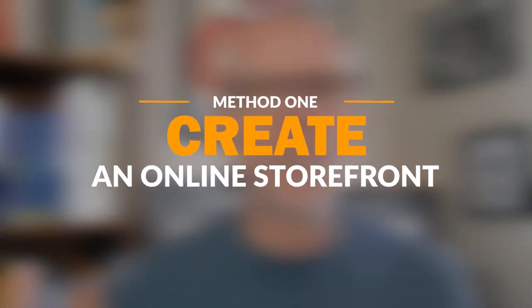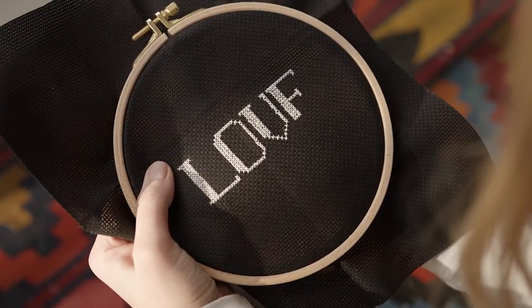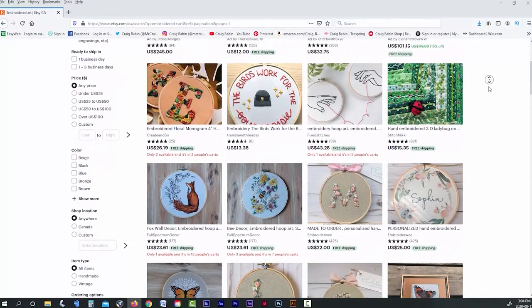So the first method you can use is an obvious one. Most artistic hobbies involve a creative process that results in the creation of some type of finished product. All we're going to do here is find a platform to sell that finished product on. To figure out what platform is best for your product, you first need to figure out what category your product falls into.